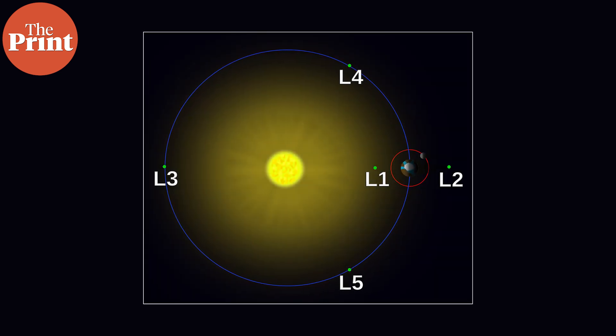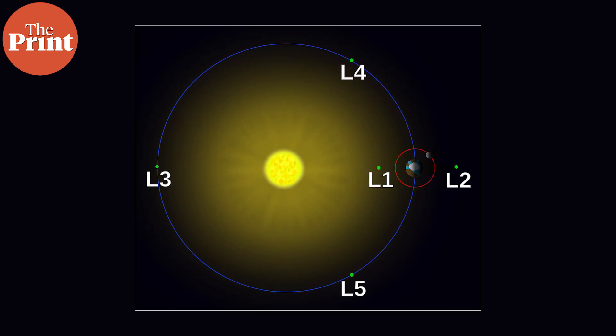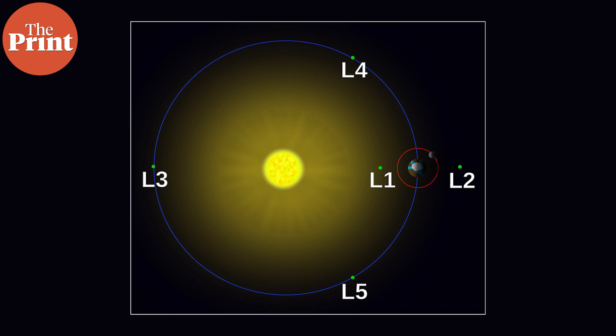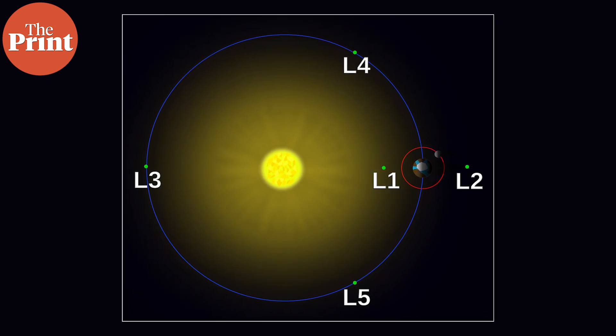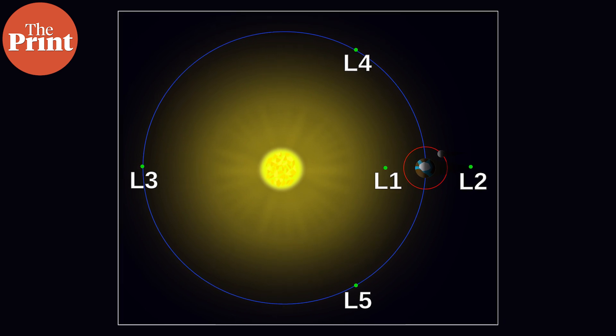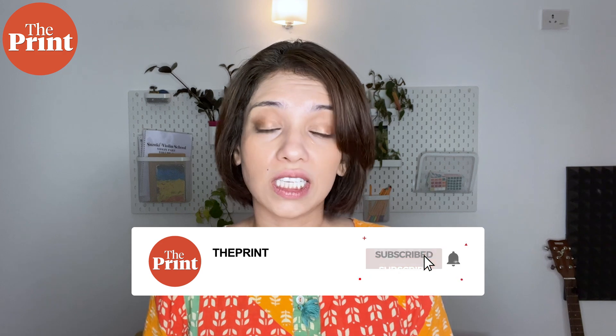All of the Lagrange points move with the Earth as the Earth orbits the Sun. Aditya will head for the L1 Lagrange point and it will reach there 109 days after launching from Earth, because L1 is about 1,500,000 kilometers from Earth. Aditya will be India's first space observatory and the first mission to study the Sun, with lots of interesting scientific findings ahead for ISRO.